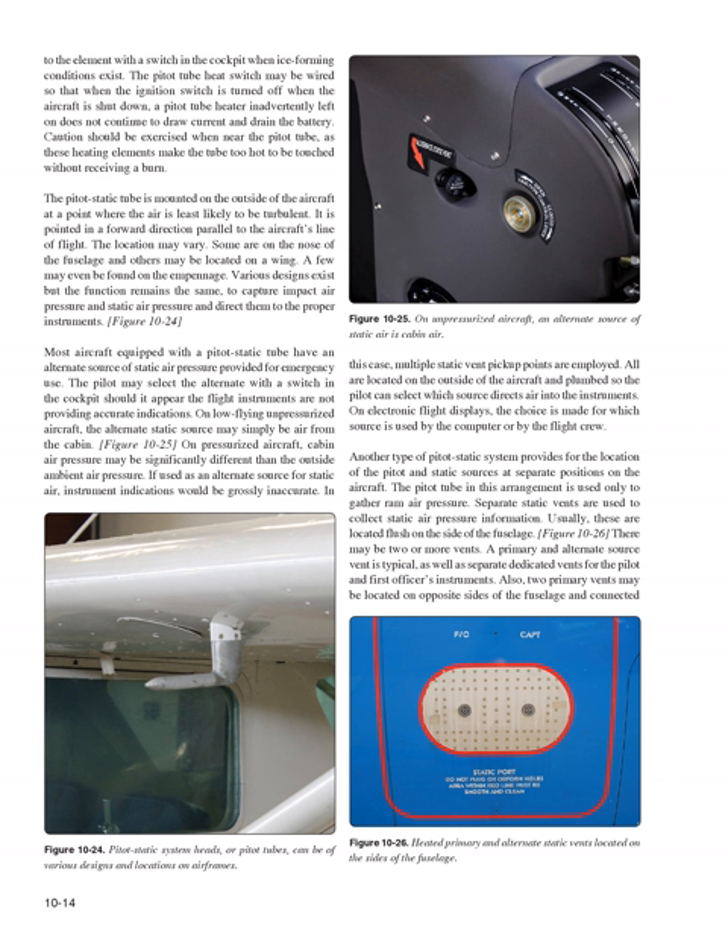Most aircraft equipped with a pitot-static tube have an alternate source of static air pressure provided for emergency use. The pilot may select the alternate with a switch in the cockpit should flight instruments appear to provide inaccurate indications. On low-flying unpressurized aircraft, the alternate static source may simply be air from the cabin. On pressurized aircraft, cabin air pressure may be significantly different than the outside ambient air pressure, so multiple static vent pickup points on the outside of the aircraft are employed, allowing the pilot to select which source directs air into the instruments. On electronic flight displays, the choice is made by the computer or flight crew.